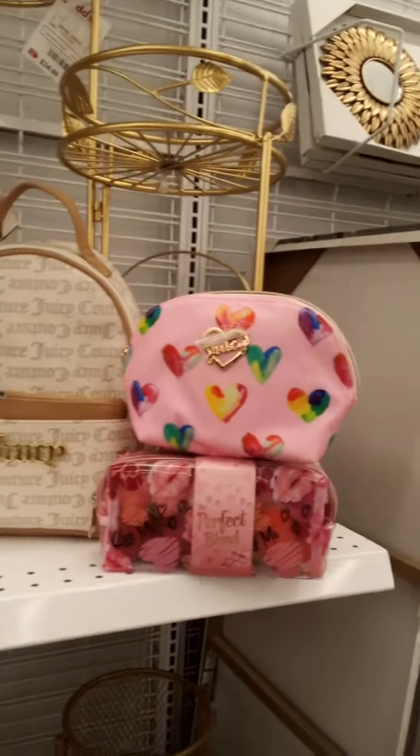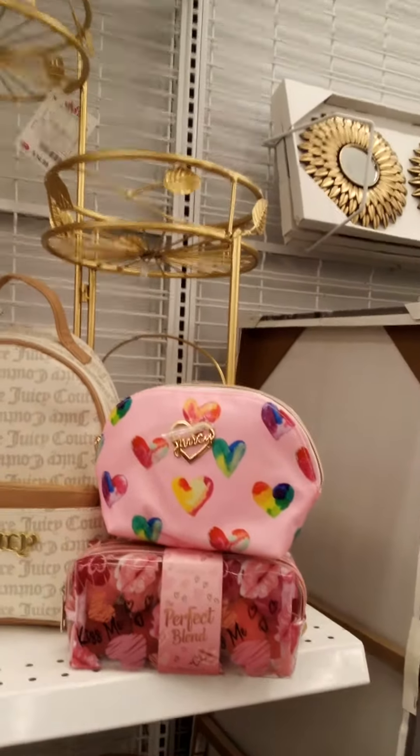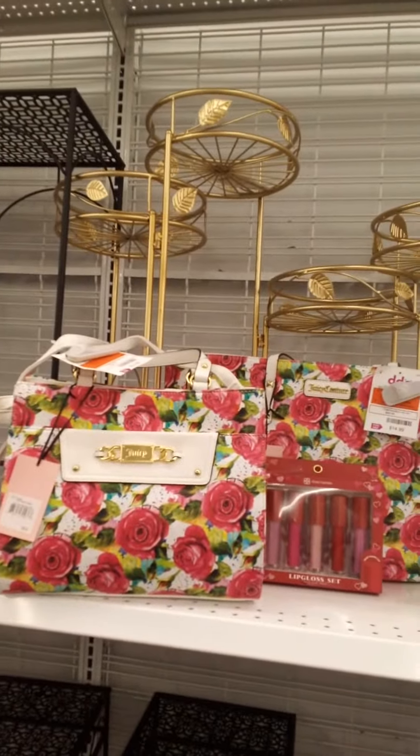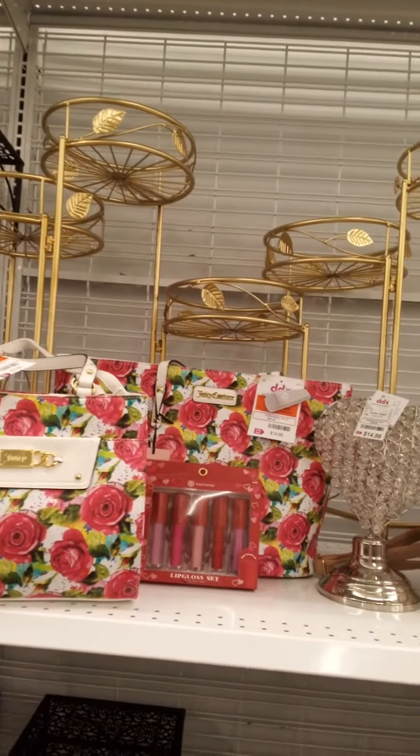Here are the beautiful sponges for $10.99, and I also have that Juicy Couture bag for $8.99 — check it out! If you like my channel, hit the subscribe button, join my YouTube family. See you soon!